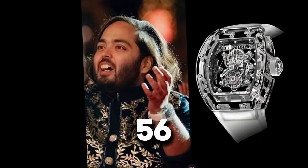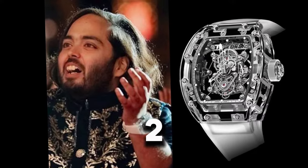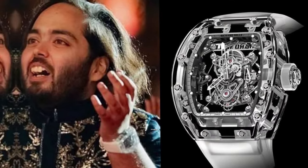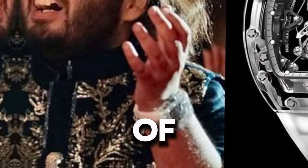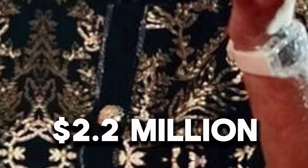Watch 5: Richard Mille RM 56-02 Tourbillon Sapphire — made from sapphire crystal and titanium. This model is a limited edition of only 5 timepieces. Retail: $2,200,000.